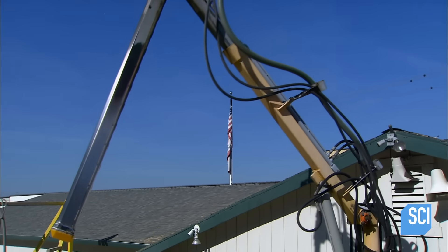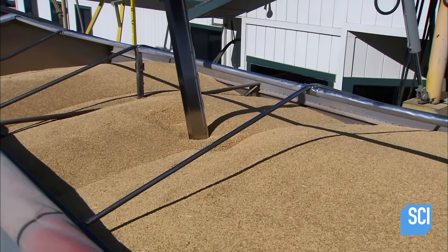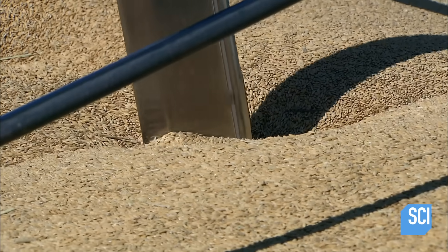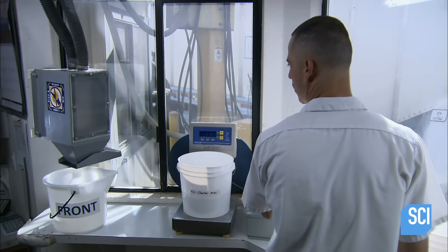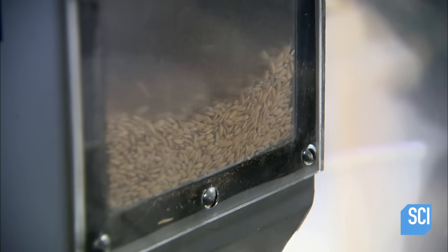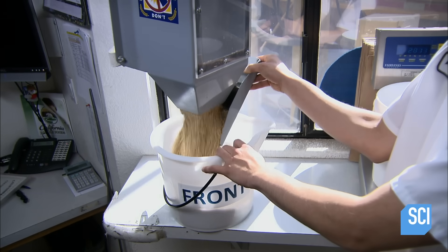With the rice sufficiently dried, it's on to the processing plant. Here a probe vacuums up samples from both the front and the back of the massive truckload. The probe delivers the samples to a lab, where a technician first tests the moisture content to confirm that it's on target.